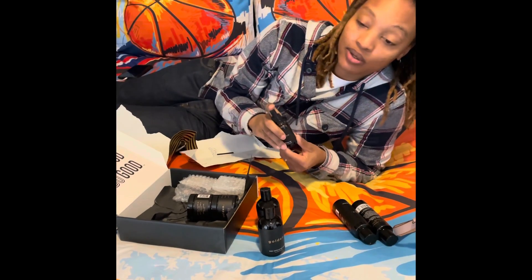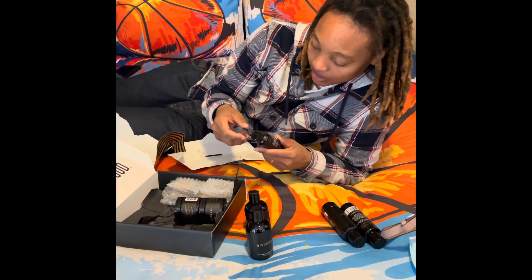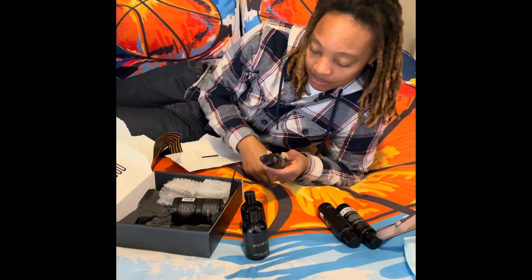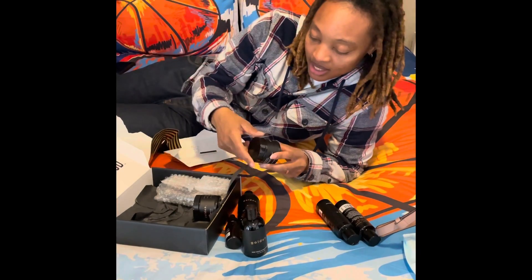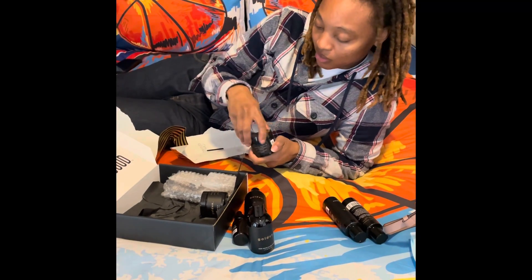This is a beard oil. I usually use it on my hair. It has sunflower, castor oil, avocado, and a little peppermint - essential oils. My hair has been growing like a tumbleweed, as you can see. I don't have a beard so I gotta make it work.